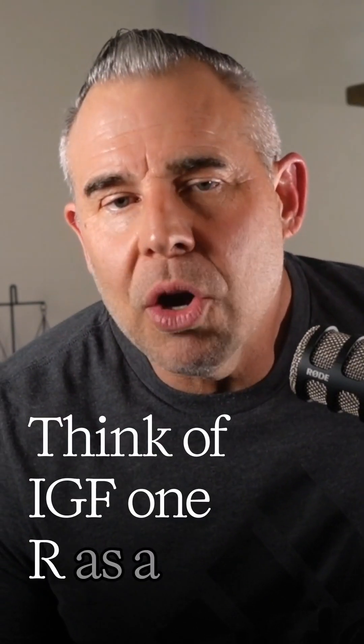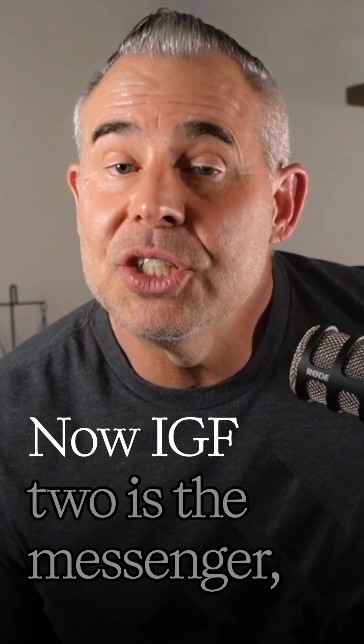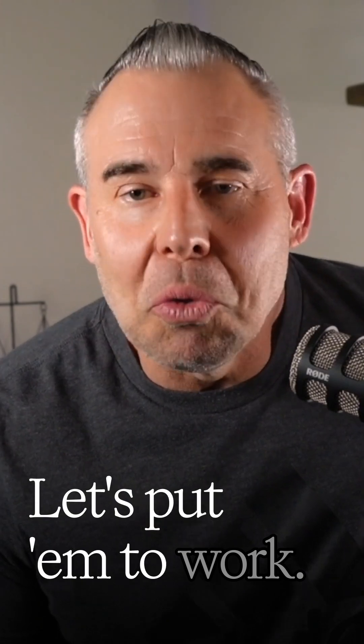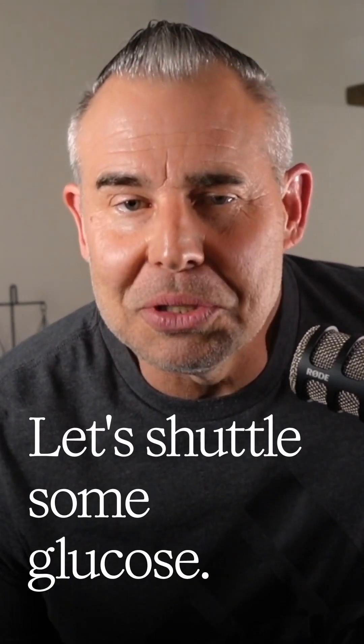Think of IGF-1R as a locked door on your muscle cells. IGF-2 is the messenger — the one with the key. It walks up, knocks on the door and says, hey, we've got nutrients. Let's put them to work. Let's store some glycogen, let's shuttle some glucose, let's build something.